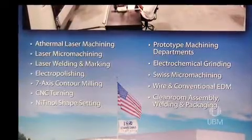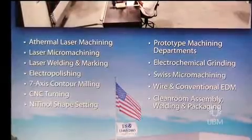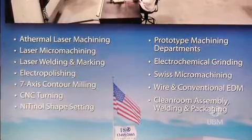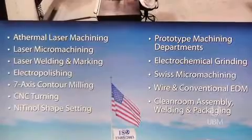Norman Noble is vertically integrated, so we have all of the manufacturing capabilities and finishing technologies required to manufacture medical devices and implants complete. Our capabilities include laser machining, laser welding and marking, electro polishing, contour milling, CNC turning, nitinol shape setting, prototype machining, electrochemical grinding, Swiss turning, wire and conventional EDM, and clean room assembly and packaging.